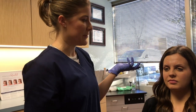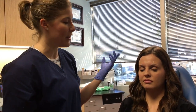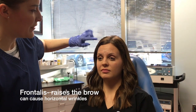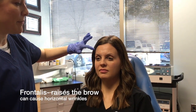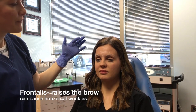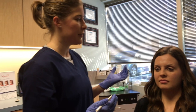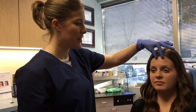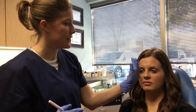Now the next muscle is the frontalis, and that's the one that raises our eyebrows. So Kori, raise up for me. The frontalis is going to cause those horizontal lines that run back and forth across your forehead. Some people have more activity in this muscle than others. Some people pull kind of just right in the center; some people pull all the way across. When you're evaluating a patient, you want to look and see where they have lines, how far laterally those lines extend.